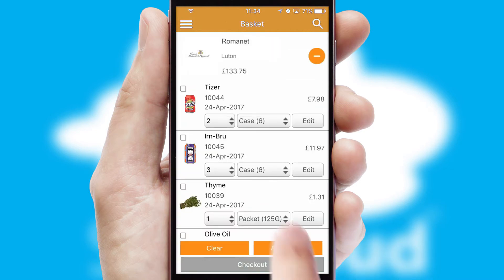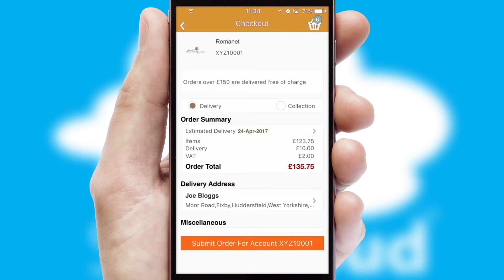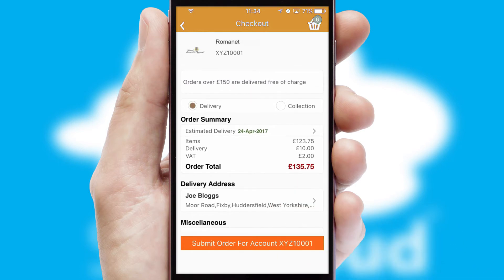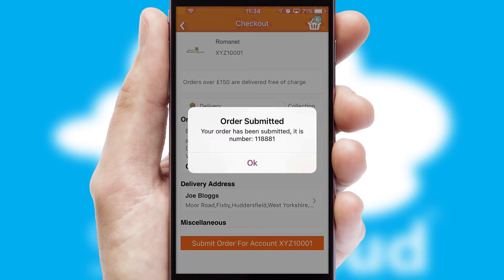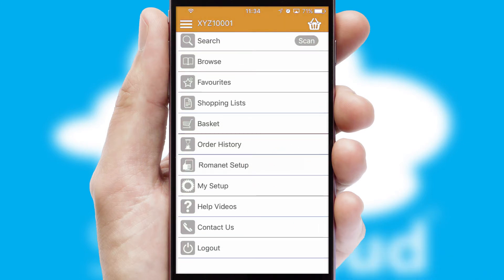Once the basket is complete, all the order information will be presented at the checkout. SwiftCloud also supports click and collect functionality. Finally, after submitting the order, you and your customer will receive a PDF confirmation and the order is imported into your ERP system.